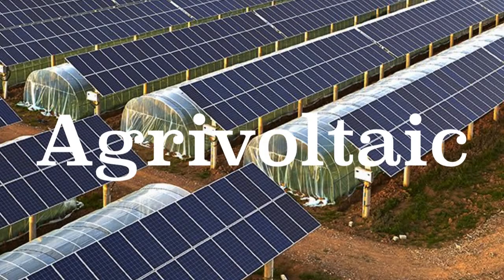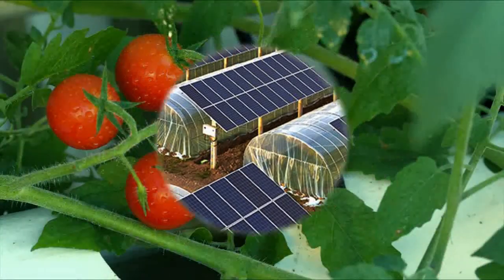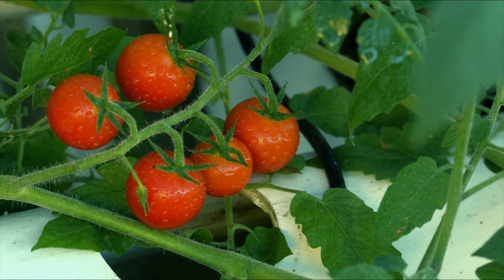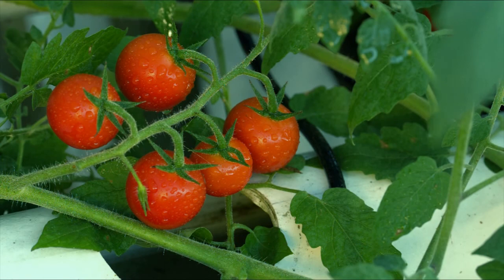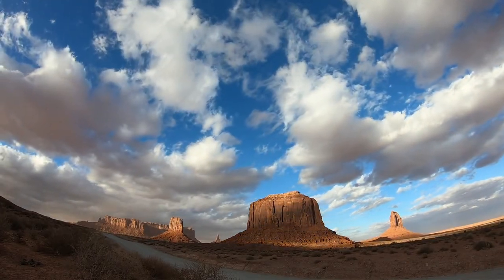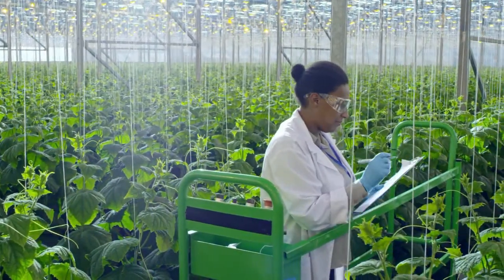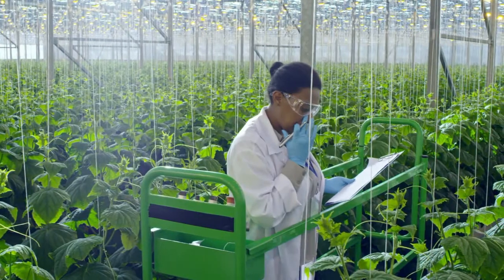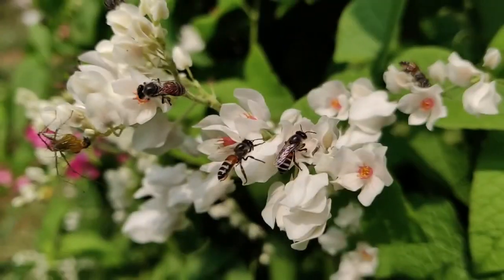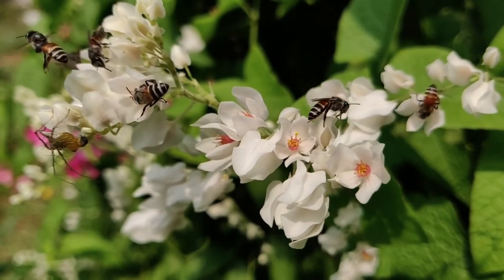The word agrivoltaic is unique — just saying it makes you feel intelligent. Growing tomatoes and peppers in a backyard garden is one thing, but growing them in semi-arid places like Nevada and Arizona just would not work without agrivoltaics. What is even more interesting is that farmers combining solar with growing vegetables report great success in raising bees, which are so crucial for pollinating vegetables. Those bees like the shade too.